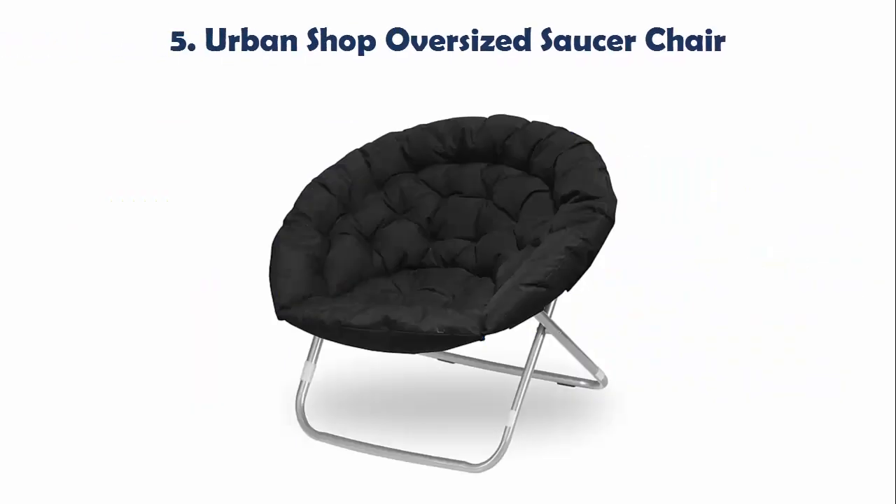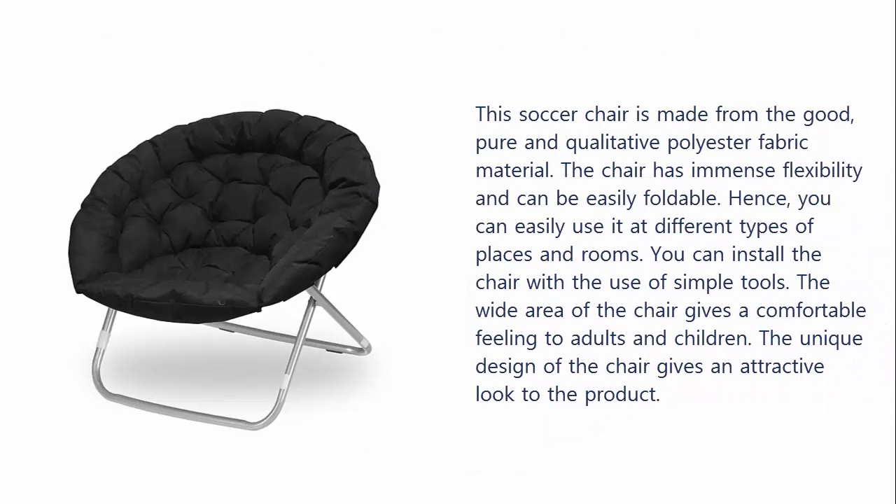Our list at number 5: Urban Shop Oversized Saucer Chair. This saucer chair is made from good, pure, and qualitative polyester fabric material. The chair has immense flexibility and can be easily folded.